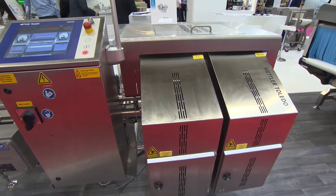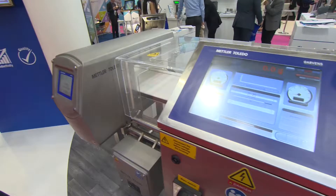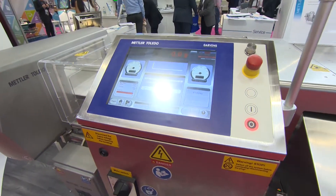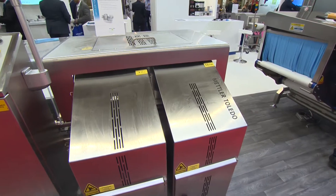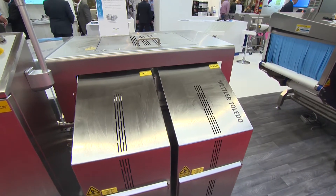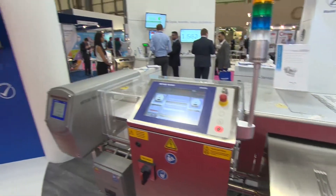So what we're doing is detecting any metal in the product as it goes through, then checkweighing it to make sure that you're complying with your fill legislation, and then at the end we reject — we've got a metal contamination bin and a weight contamination bin. All of the data is recorded, all of your stats are recorded in a manner that is weights and measures certified. So the documentation that we produce from all this you can send to your auditors to prove that you're doing your due diligence.